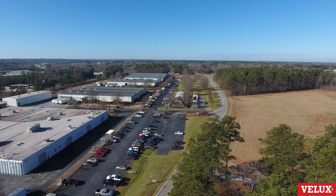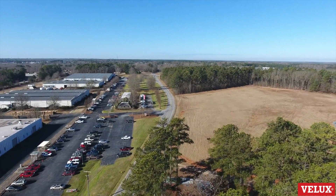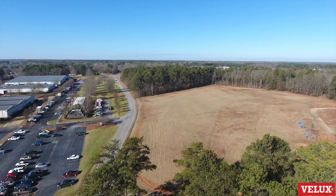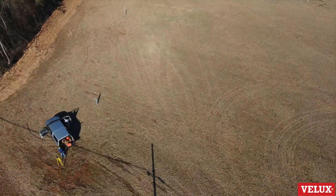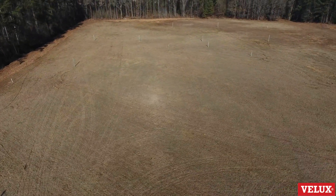Welcome to the Velux Solar Farm. What you're about to see is a two and a half month long construction project to build a solar farm on property that was already owned by Velux Greenwood.